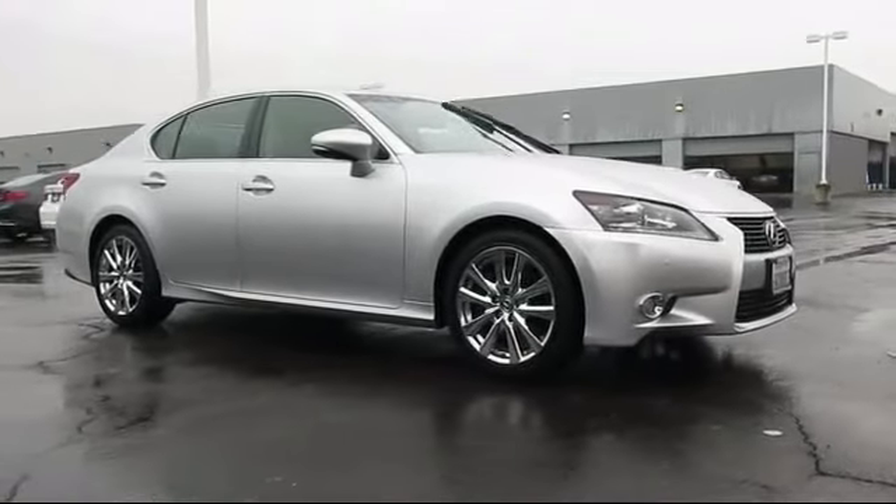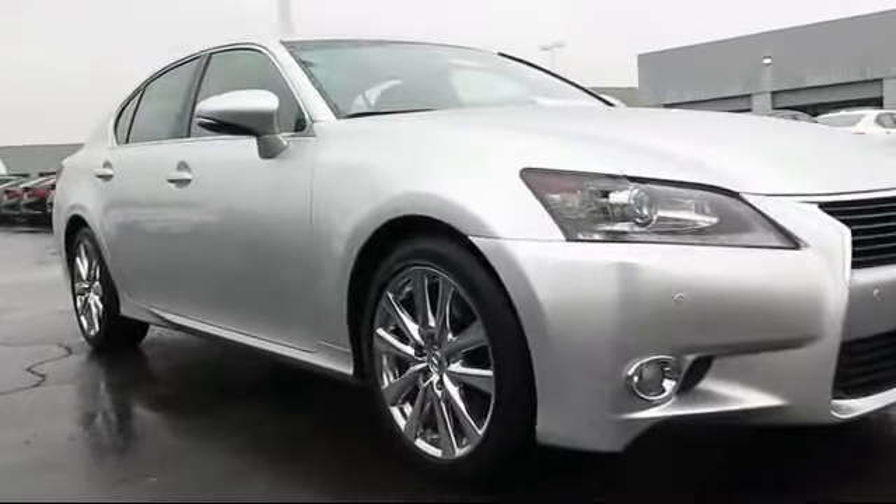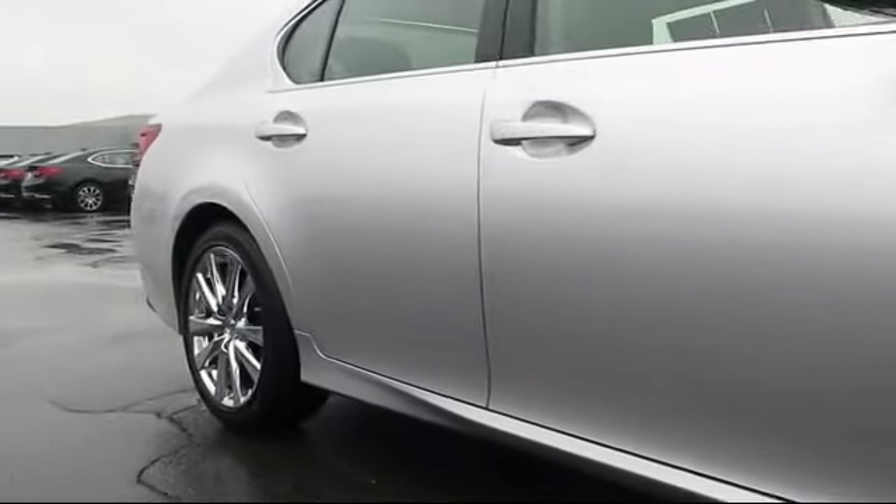It comes equipped with keyless entry, steering wheel controls, moonroof, a premium package with all the right options, heated front seats, and a navigation system.